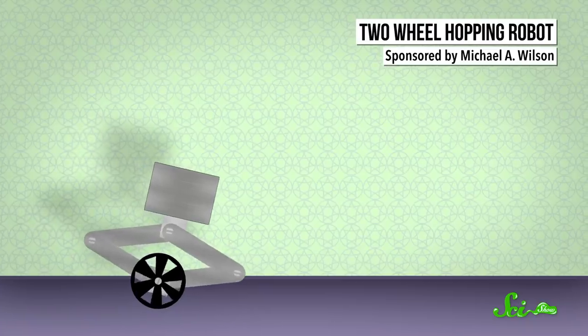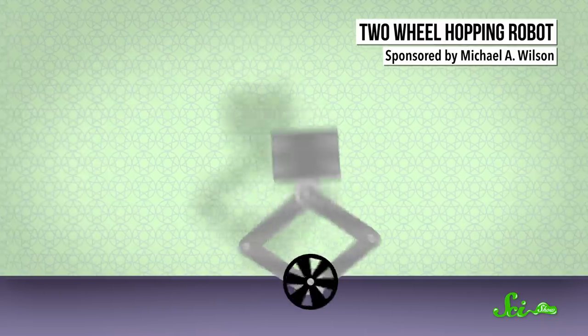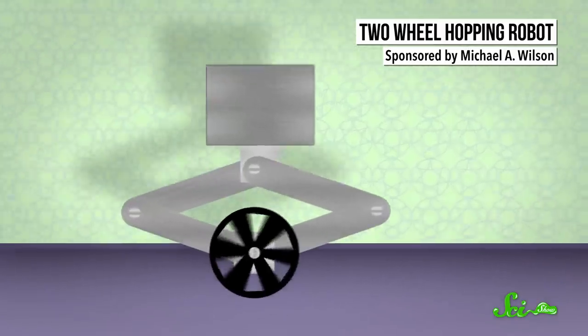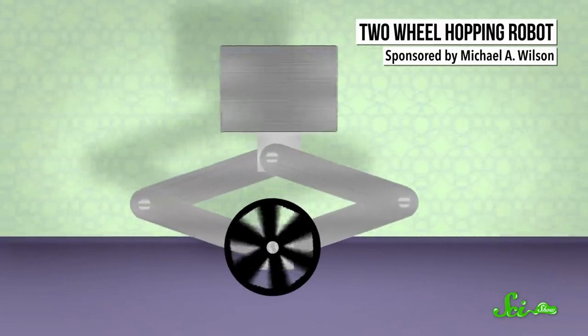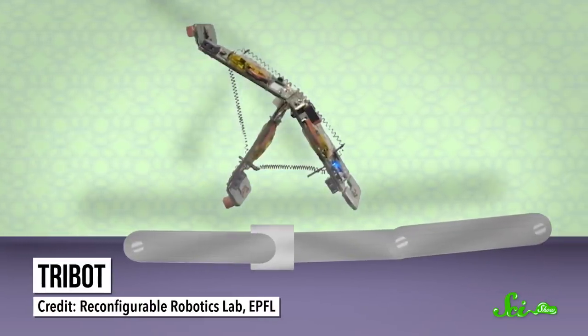These aren't the first little robots, but they take a totally different approach from other designs. Similar-sized robots use wheels to get around, so they need additional hardware to jump. That means they end up with lots of moving parts, which makes them harder to make and statistically more likely to break. But tribots get the same range of motion with just a handful of moving pieces.